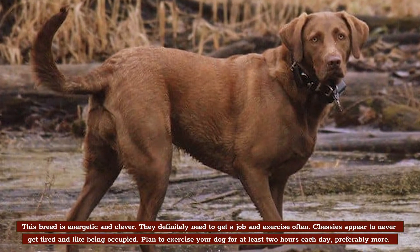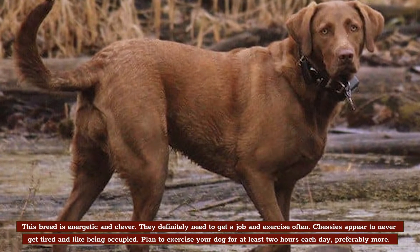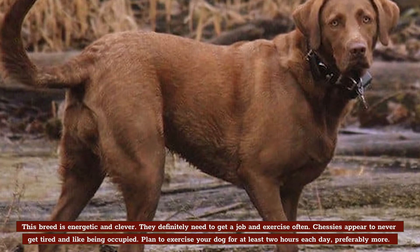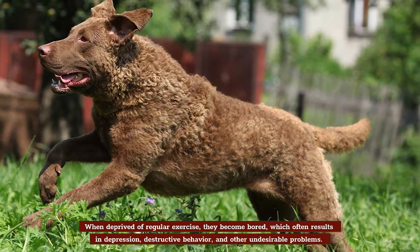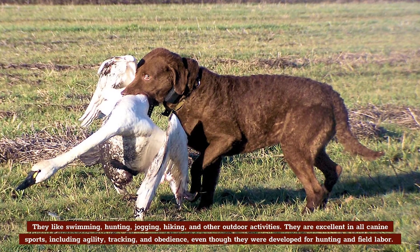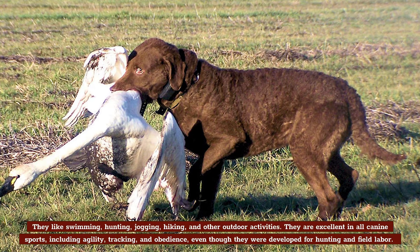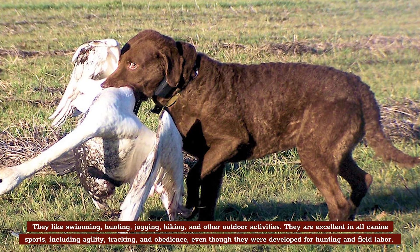Exercise. This breed is energetic and clever; they definitely need to get a job and exercise often. Chessies appear to never get tired and like being occupied. Plan to exercise your dog for at least two hours each day, preferably more. When deprived of regular exercise, they become bored, which often results in depression, destructive behavior, and other undesirable problems. They like swimming, hunting, jogging, hiking, and other outdoor activities. They're excellent in all canine sports, including agility, tracking, and obedience, even though they were developed for hunting and field labor.